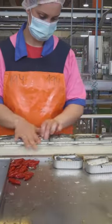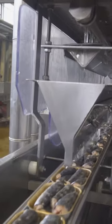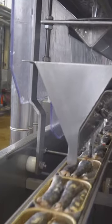Next, the cans get weighed. Then this machine splashes in a bit of either water, tomato sauce, or olive oil.